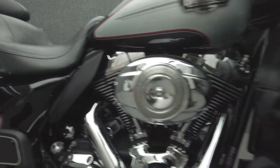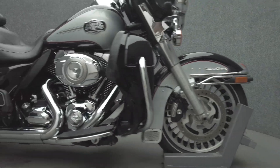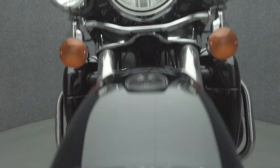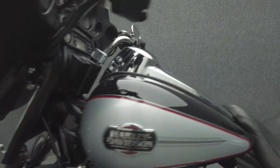The Electroglide leads the Touring class with its iconic style, long-haul comfort, and impressive performance. Powered by a 96-cubic-inch V2M motor, the Electroglide puts 92 foot-pounds of low-end torque through a six-speed transmission. It weighs in at 869 pounds and has a 27.3-inch seat height.